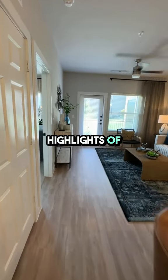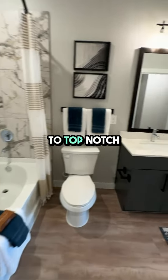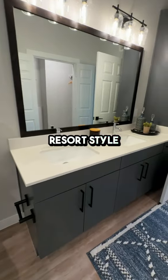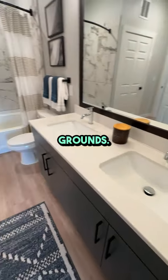One of the highlights of living at Gateway at Cypress Creek is the community itself. You'll enjoy access to top-notch amenities like a resort-style pool, state-of-the-art fitness center, and beautifully landscaped grounds.